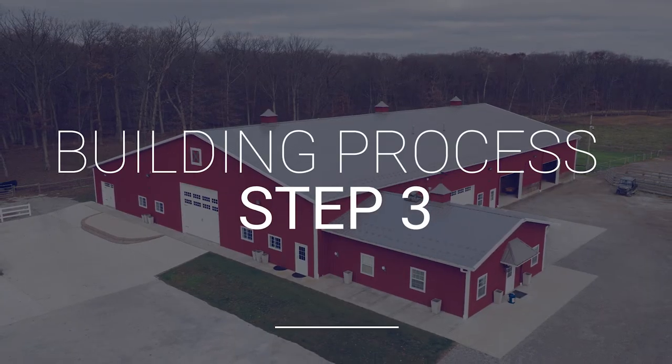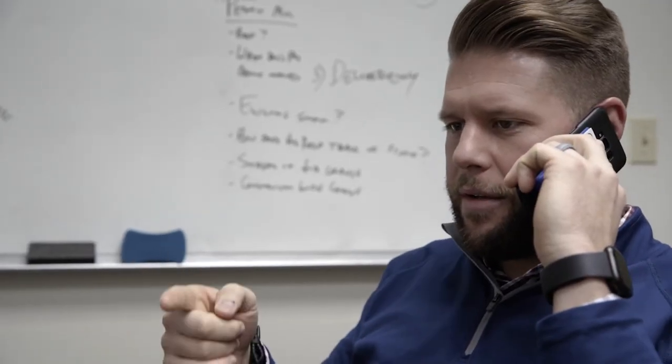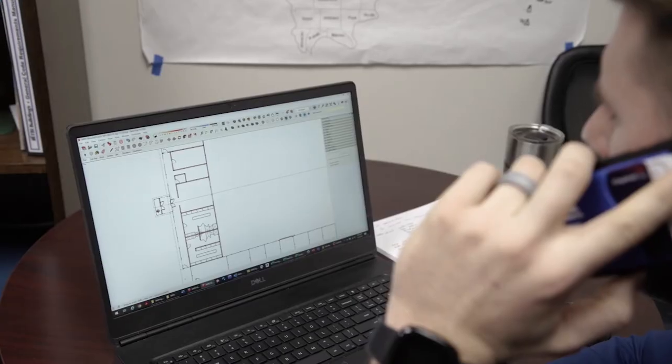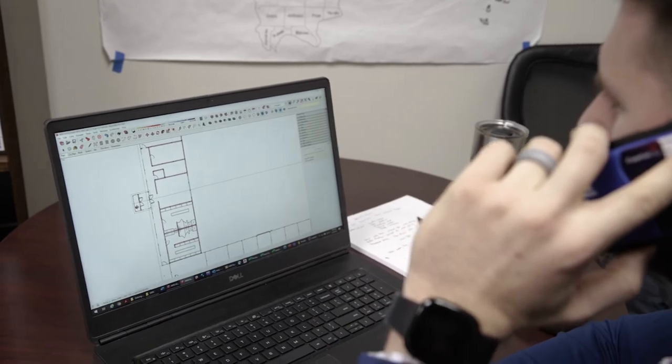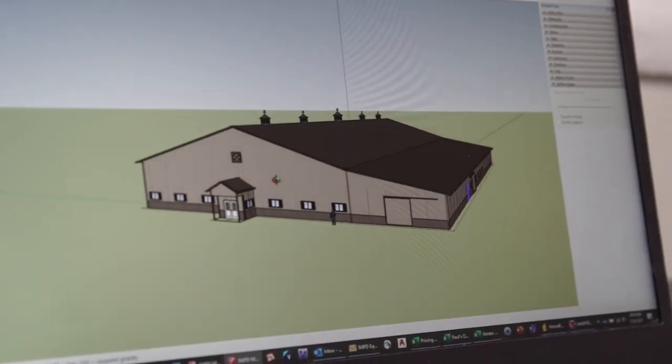Step three: your product sales consultant will then typically take that information from the first call, create a 3D online design of that building with the tools that he has, in addition to a site plan sometimes. And then in your call, he will connect with you, run through that, make sure the building looks exactly as you pictured it would look, is located where you pictured it would be, helping the flow and the design of the building. And then from there, he'll take those designs and get a quote.